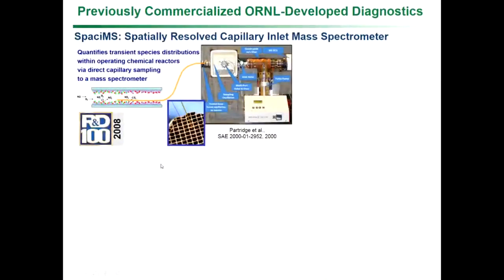In my specific projects as principal investigator, we've developed a couple of diagnostics that have been commercialized, and I want to share those with you since we're talking about a third one. The first is the SPACI-MS — spatially resolved capillary inlet mass spectrometry — used to study catalysis and really revolutionize the automotive catalyst industry. If you were able to break open your catalyst, you'd see something with channels about a millimeter square.